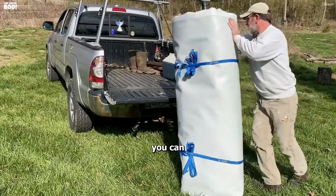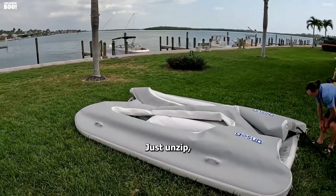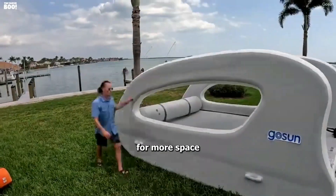And the best part? You can easily transport the Elkut in a van, truck, or SUV. Just unzip, deflate, and fold it up for more space saving.